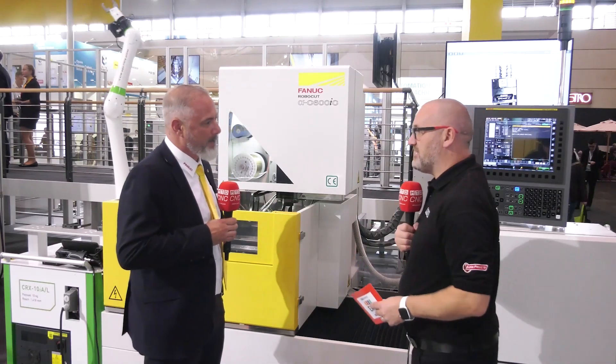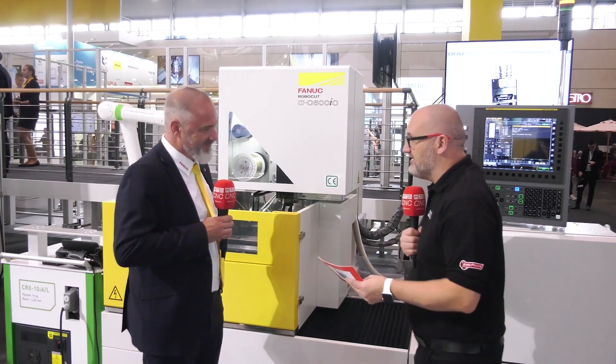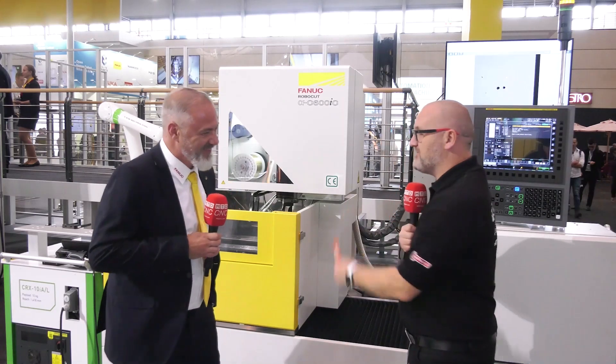Stefan, we're looking at the Alpha C600 IC here at EMO. Please can you tell me about its wonderful line of machines?